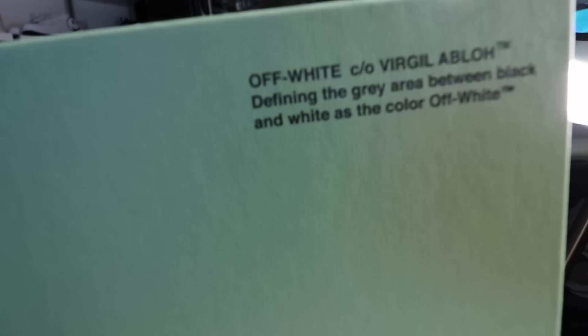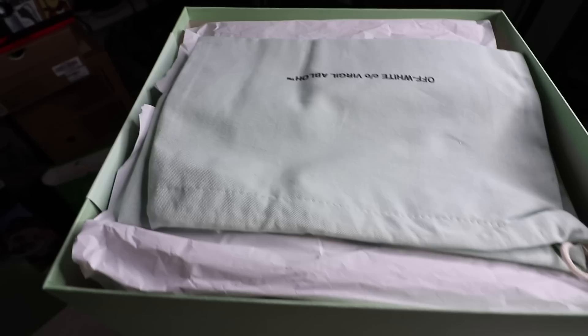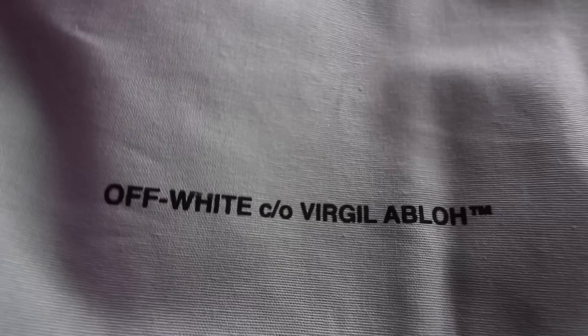So what did I end up buying? We have a sneaker box here — your typical mint-colored Off-White sneaker box. Written on it: 'Off-White c/o Virgil Abloh, defining the gray area between black and white as the color Off-White.' 'Shoe box' in quotation marks. You have the information and a sketch of the shoe, just like the other sneaker I unboxed. This is the Arrow Off-White sneaker, and you'll see why it's called Arrow when I unbox it. Let's pop the top lid open — and just like before, it comes with this mint green dust bag saying Off-White c/o Virgil Abloh.